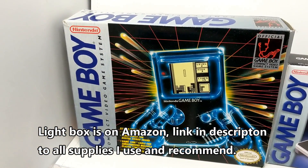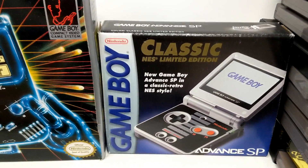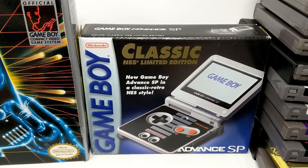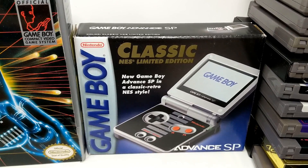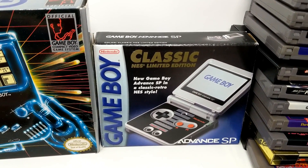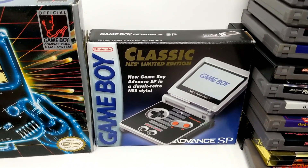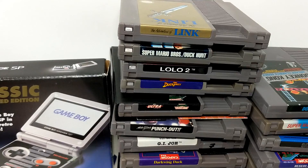Over at the light box, you can see the original Game Boy — minty fresh in the box. This is one of my favorite SPs, the classic NES edition. The only downfall is that it's not the 101 with the brighter screen, but that thing is beautiful. If there's a collection candidate, that's definitely high on the list.